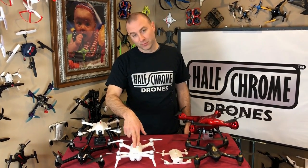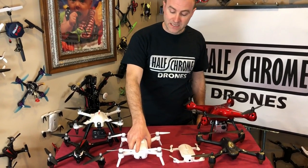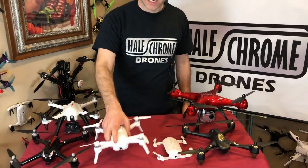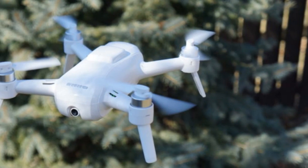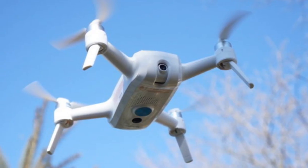This is the Yuneec Breeze. Once upon a time, this drone was a lot more than $200, but with the release of the DJI Spark and some really nice drones, the price has fallen to under $200, or even some packages you can get a remote.